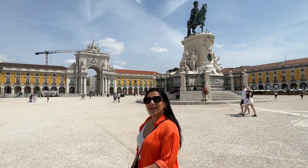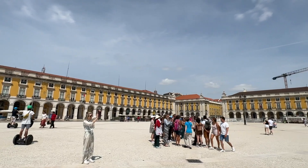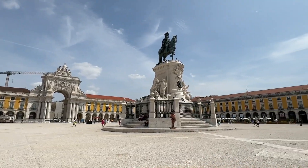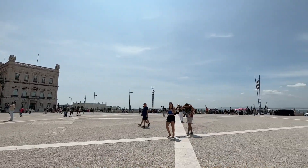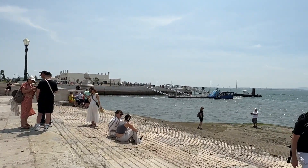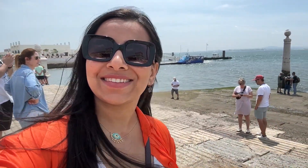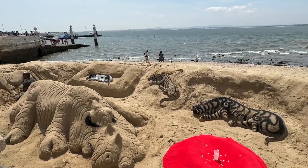We are here again at the square in daytime and this is how it looks — it's a bright sunny day and it's a huge square. Right in front of the square is the harbor where the ships are docking. We also saw someone making sand art and it's so cool.